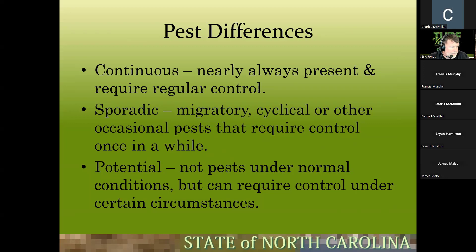Then we have potential pests — not pests under normal conditions, but can require control under certain circumstances. Bermuda grass is a good example: if your neighbor has it and you have a perfect fescue lawn, you may have to separate with shrub beds and maintain strict border control to keep it from crossing over.